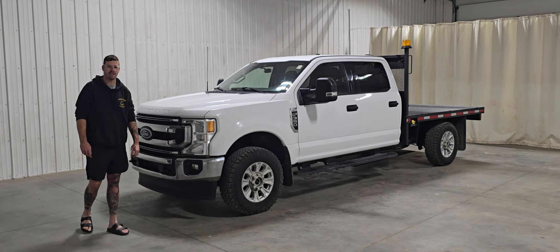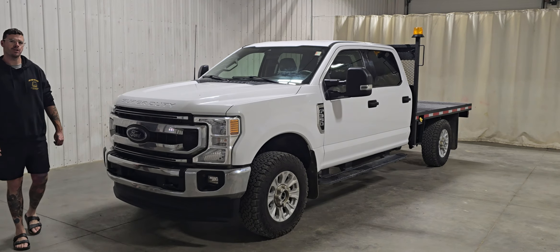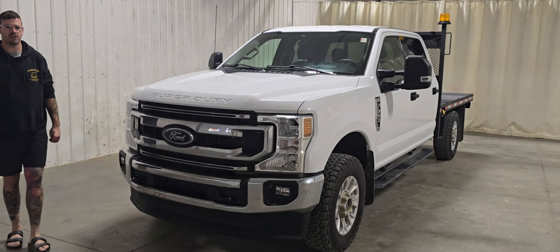Hi guys, it's Jayden from Saskatoon Truck Center. This is stock number 4958P. It's a 2022 Ford F350 Crew Cab Flat Deck with 58,000K.